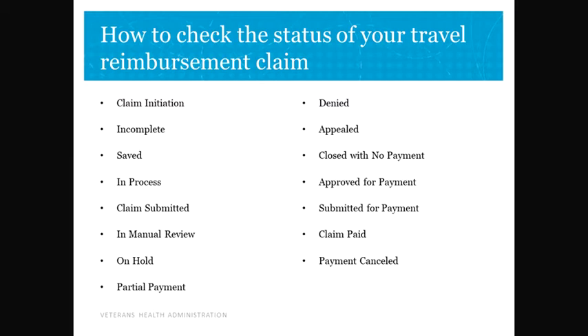Saved: claim information has been saved but not submitted for processing. In Process: the claim has been saved and e-signed by the beneficiary claimant, caregiver, or travel clerk, and processing of the claim has started.